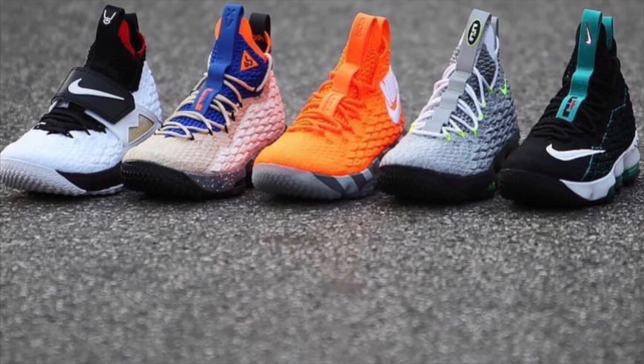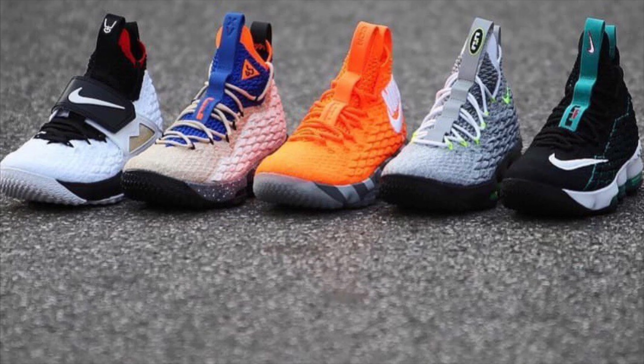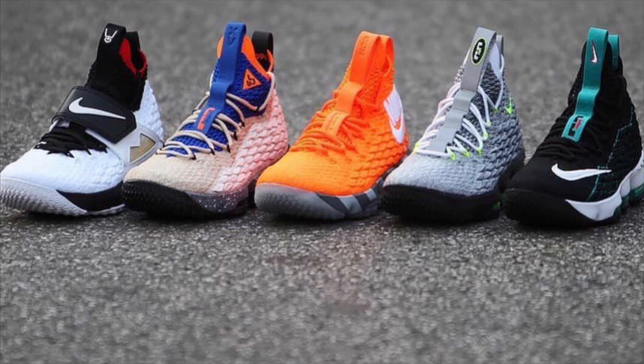My honorable mention is the LeBron 15 Watch Pack. They had the Griffey, the shoe box, the Air Max 95, the Moab, and the two Deion Sanders colorways. I was able to get the red one, but I didn't get the white one — so I'm not going to show the red one because this list is for the top 10 shoes that I didn't get. That's my honorable mention for 2018: the LeBron 15 LeBron Watch Pack.